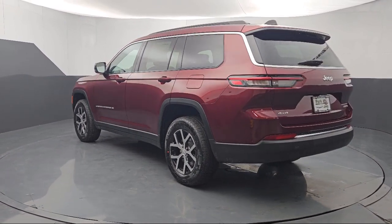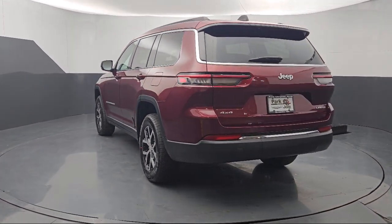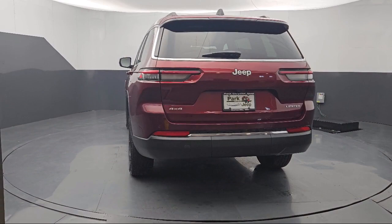AM-FM Sirius XM radio, steering wheel controls, and auto high beam headlamp control.